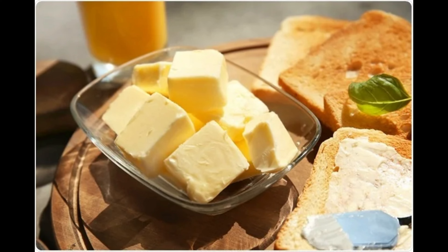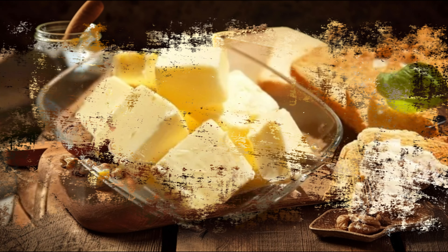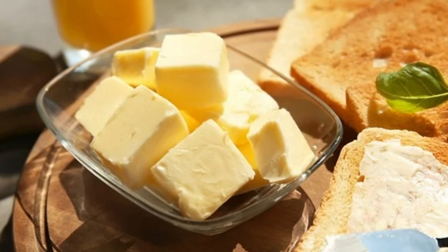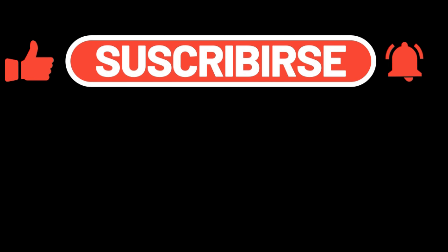So the bottom line is: check your labels carefully. Not all butter substitutes are created equal, and the best one for you depends on your personal dietary needs and lifestyle. That's it for today's video. If you found this information helpful, please give it a thumbs up and share it with anyone who might find it useful. If you have any questions, leave them in the comments below and we'll do our best to answer them. Stay healthy and we'll see you in the next video. Don't forget to subscribe and hit that notification bell so you don't miss our upcoming videos.